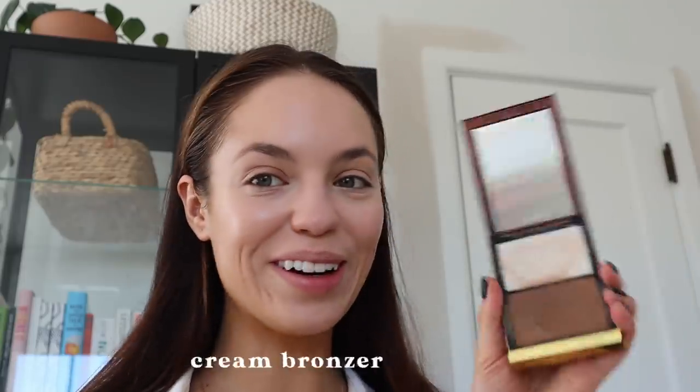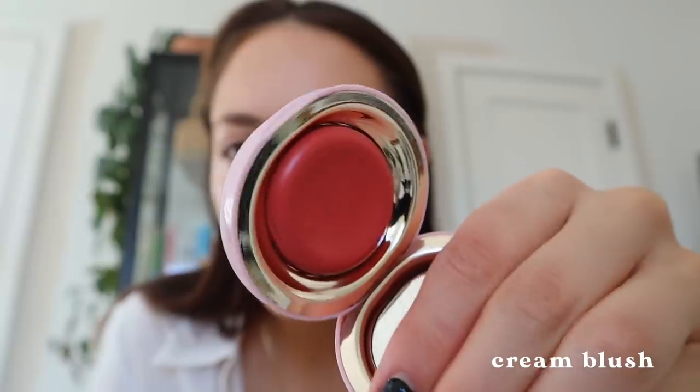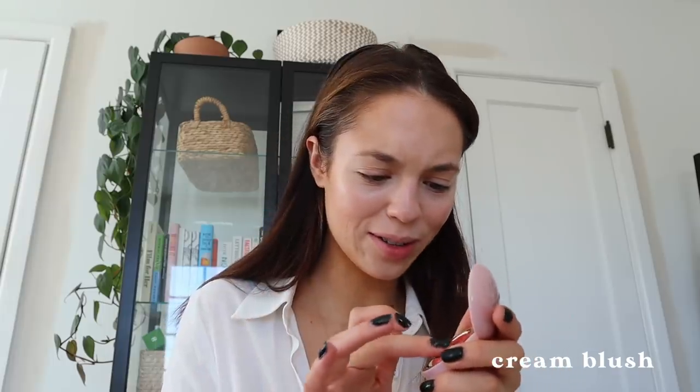Cream bronzer — this looks so gross, so I'm not gonna show that. I have some Rare Beauty products that I haven't tried yet. This is a melting blush in Nearly Apricot. That is so pretty. Should I use my finger? I don't know. Pretty. I'm a big fan of this blush.